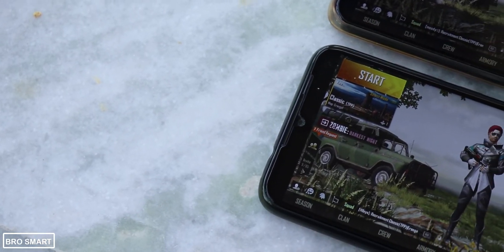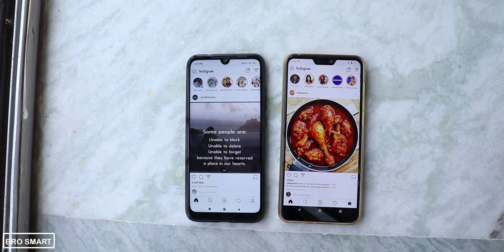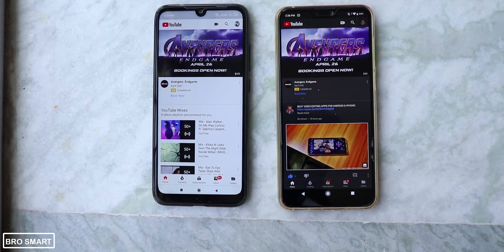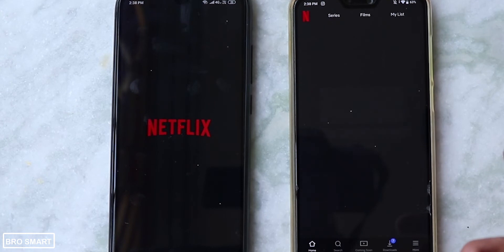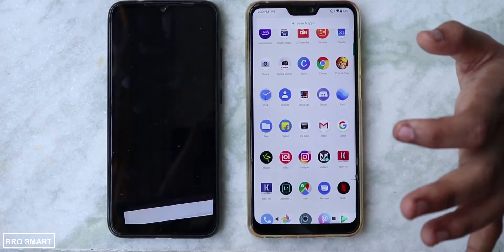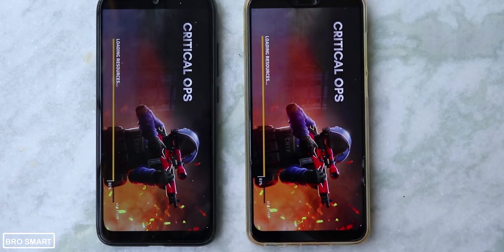Next is app opening time. Starting with Instagram — it opened much faster on the Redmi Note 7, likely because of the 4GB RAM. Moving to YouTube, it also opens much faster on the Redmi Note 7. For Netflix, the app actually tends to open faster on the Zenfone Max Pro M2. For Critical Ops, the Redmi Note 7 clearly wins — the logo animation starts first and the game opens much faster than on the Zenfone Max Pro M2.